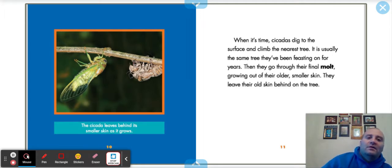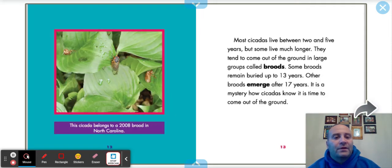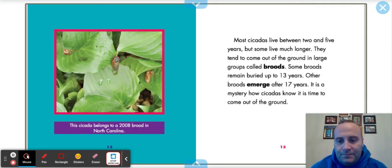When it's time, cicadas dig to the surface and climb the nearest tree — usually the same tree they've been feasting on for years. Then they go through their final molt, growing out of their older, smaller skin. They leave their old skin behind on the tree. Most cicadas live between two and five years, though some live much longer. They tend to come out of the ground in large groups called broods. A brood is the word we use for a large group of cicadas.